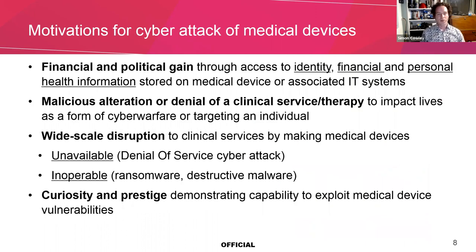Why would you want to attack medical devices? Well, unfortunately, some people just want to watch the world burn. But there are four reasons: financial and political gain — access to financial and personal health information; malicious alteration or denial of clinical service and therapy; widespread disruption, which is one of the most likely motivations for attack, where clinical services would be disrupted by making medical devices unavailable or inoperable — the end-game situations where a medical device is compromised and made unavailable via ransomware or destructive malware; and also the curiosity and prestige that could be demonstrated by having a capability to exploit medical device vulnerabilities.